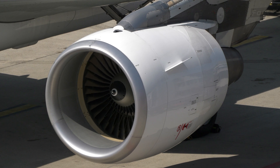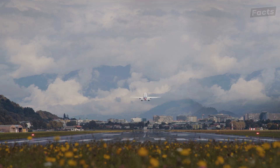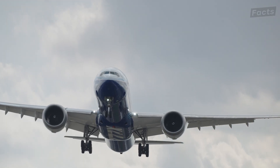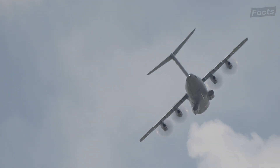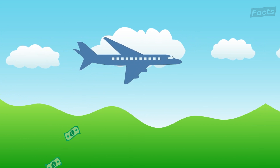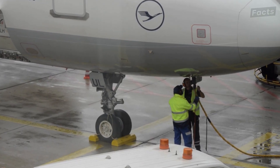As engines become larger, their weight increases proportionally. Maintaining a high thrust-to-weight ratio is crucial for aircraft performance, especially during takeoff and climb phases. Balancing the thrust generated with the weight of the engine and aircraft structure becomes more challenging as engines grow larger. Larger engines will also generally experience increased drag and aerodynamic challenges, affecting overall aircraft efficiency. While larger engines can produce higher thrust, they may consume more fuel, affecting the aircraft's range and operating costs. Improvements in engine efficiency, materials, and aerodynamics help mitigate fuel consumption, but there are practical limits to how much fuel can be efficiently utilized by a given engine size.